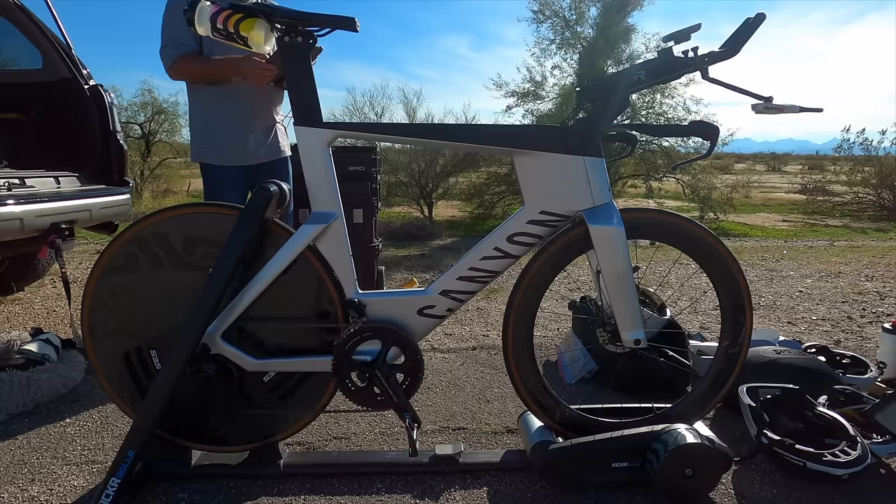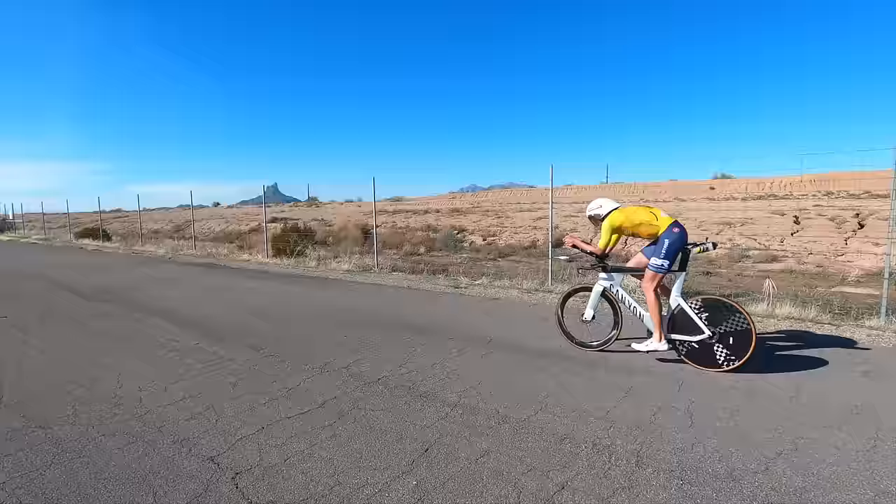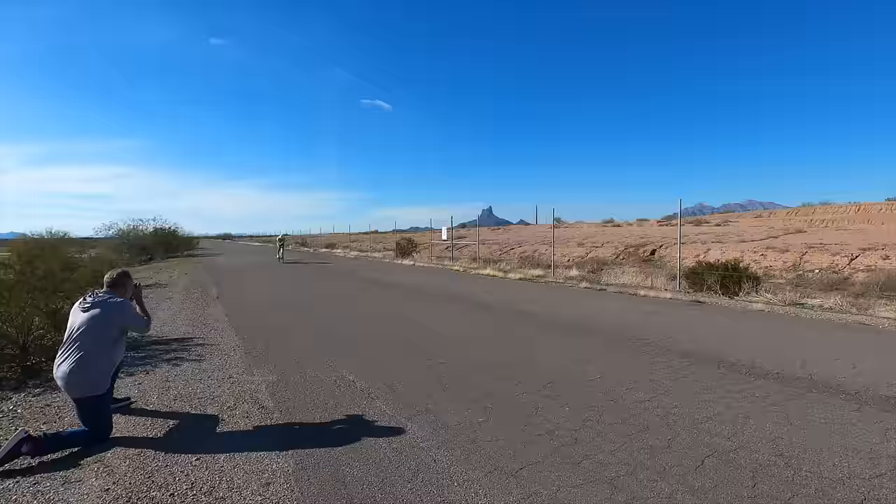It's also worth discussing how good this bike looks with the race wheels on. You throw the Envies on that bike — oof. It's a great looking bike.